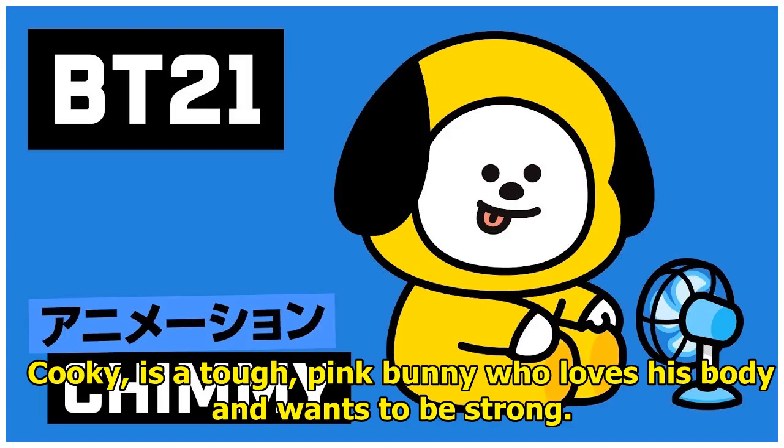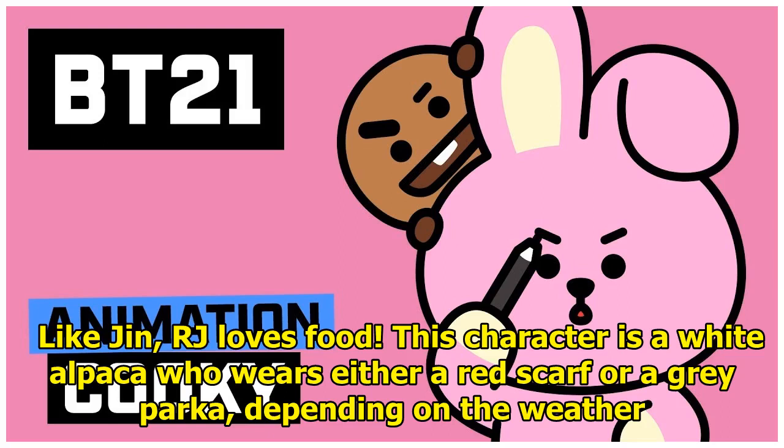Cooky is a tough pink bunny who loves his body and wants to be strong. Like Jin, RJ loves food. This character is a white alpaca who wears either a red scarf or a grey parka, depending on the weather.